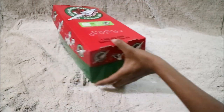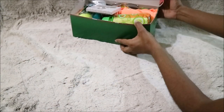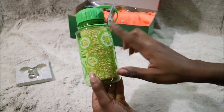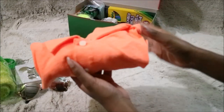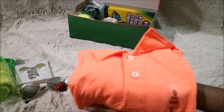First I'll be showing what I put inside the boy box. First is a fidget spinner, the next is a water bottle and inside has a washcloth. Next are some sunglasses and there is a t-shirt.